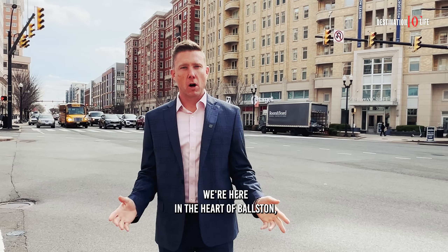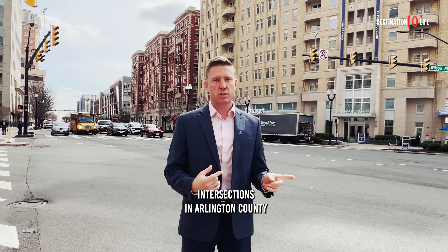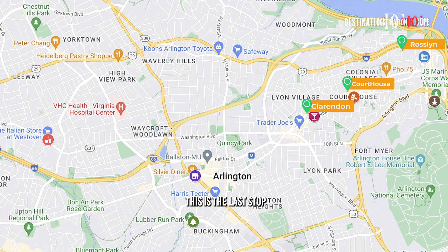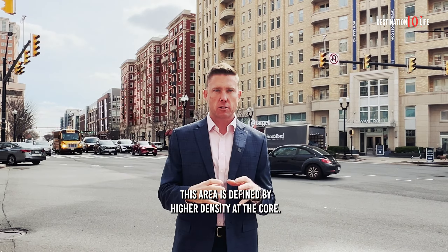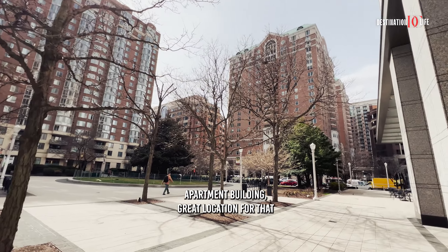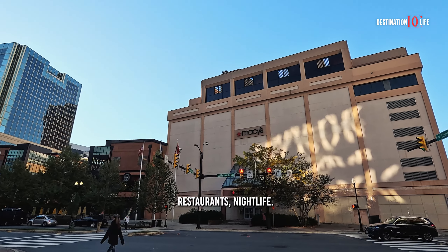We're here in the heart of Ballston, right at the corner of Wilson Boulevard and Glebe Road, which are some of the primary intersections in Arlington County and some of the busier roads that take you through the county. This is the last stop on the Orange Line between Rosslyn and Ballston. This area is defined by higher density at the core, so you've got some office, hotel, condo, apartment buildings. Great location for that blend of mixed-use walkability, shops, restaurants, nightlife.